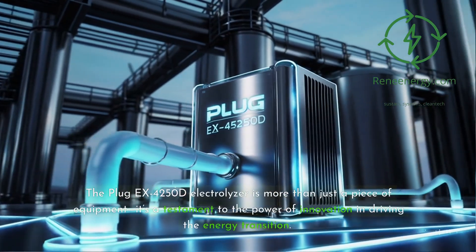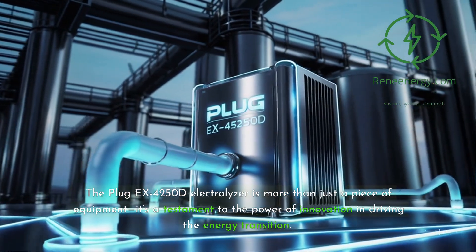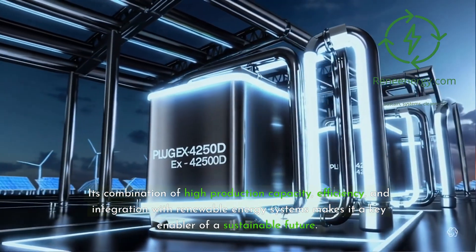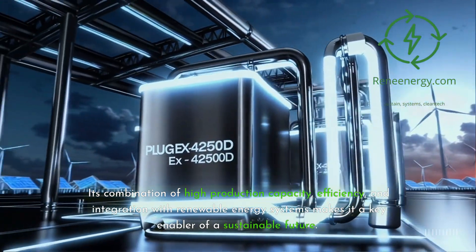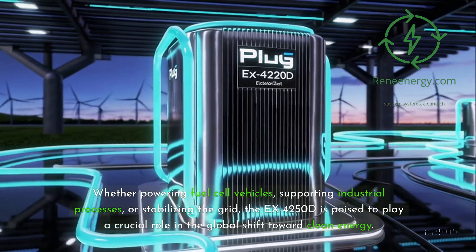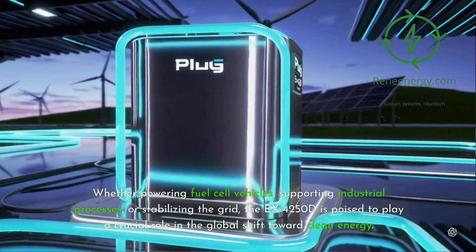The Plug-EX4250D electrolyzer is more than just a piece of equipment — it's a testament to the power of innovation in driving the energy transition. Its combination of high production capacity, efficiency, and integration with renewable energy systems makes it a key enabler of a sustainable future. Whether powering fuel cell vehicles, supporting industrial processes, or stabilizing the grid, the EX4250D is poised to play a crucial role in the global shift toward clean energy.